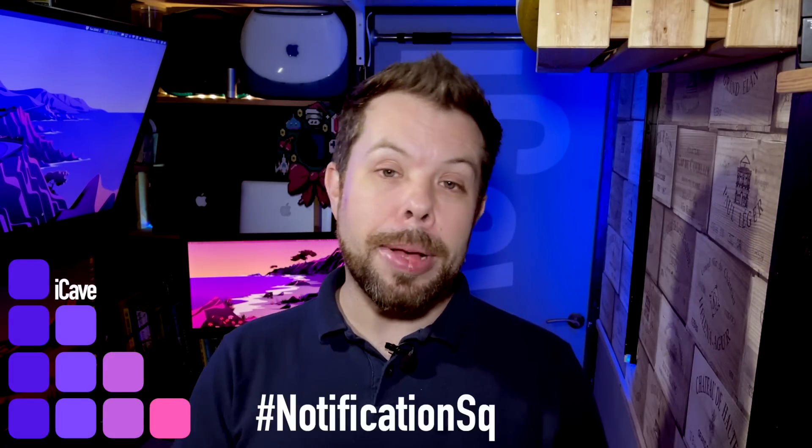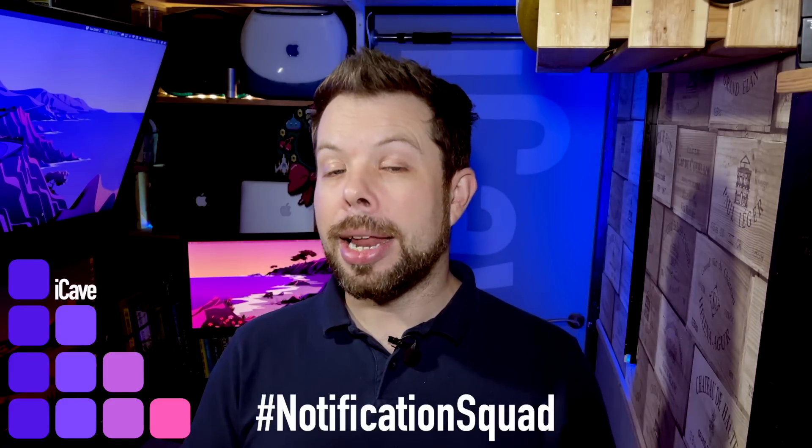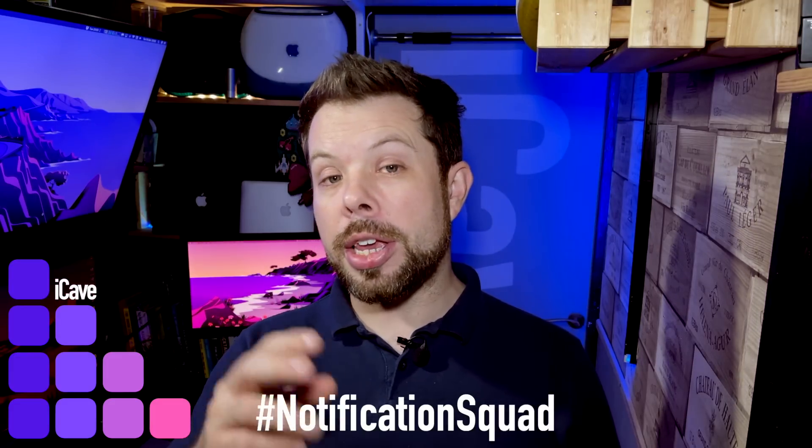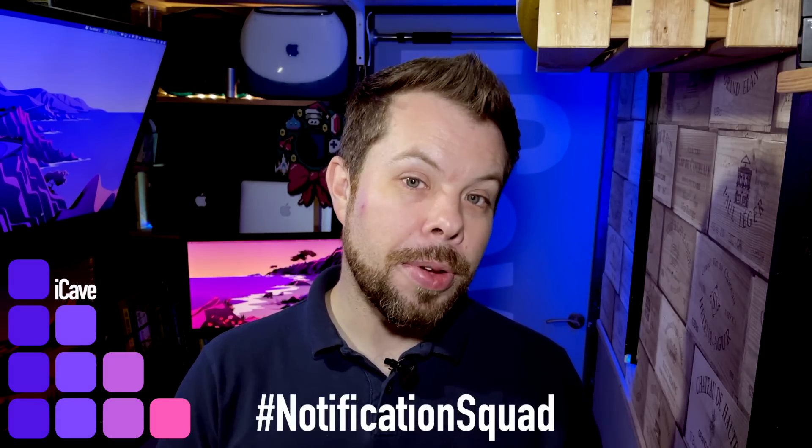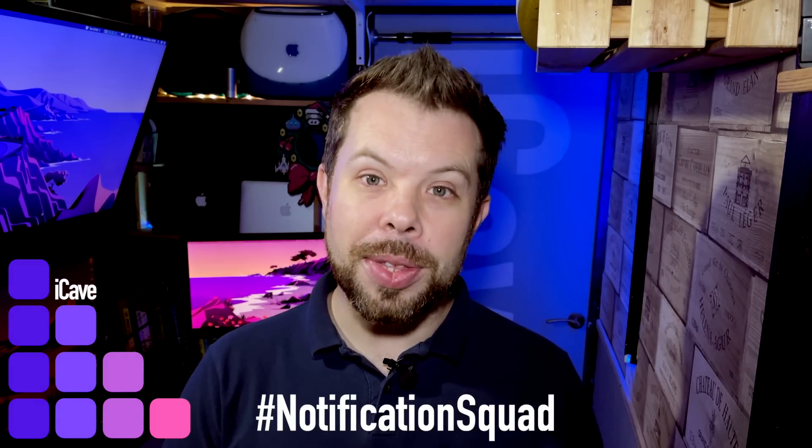Let me know down in the comments. And don't forget, if you want to join our notification squad, all you need to do is like the video, subscribe to the channel, and ring that bell so that you don't miss a thing. Let me know in the comments that you've done that by using the hashtag notification squad and I will give you a shout out at the end of our next video. Thanks so much for watching. I'll catch you in the next one.